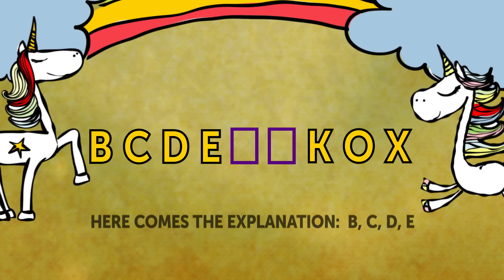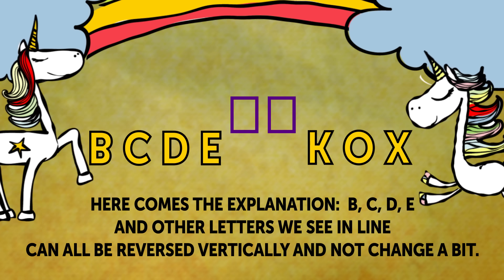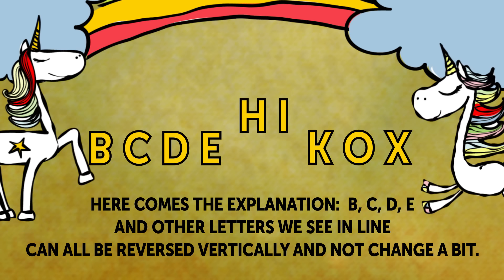Here comes the explanation. B, C, D, E, and the other letters we see in line can all be reversed vertically and not change a bit. Following this logic, we can add H and I to the list.